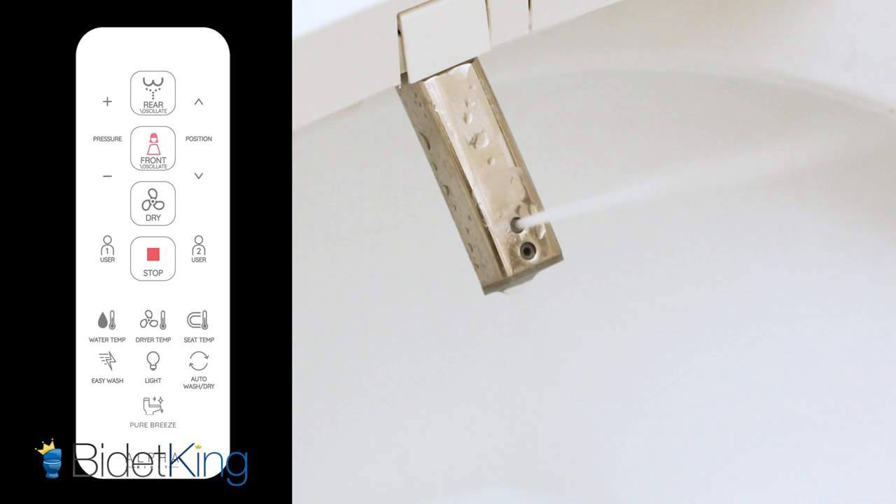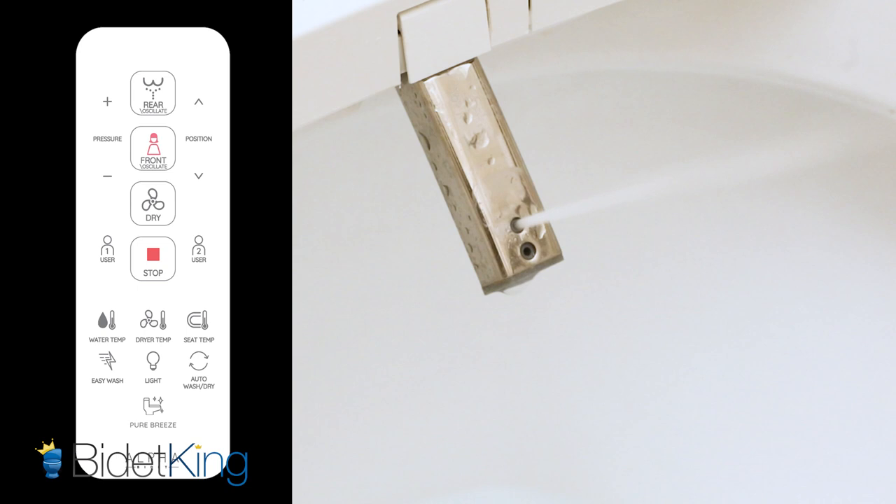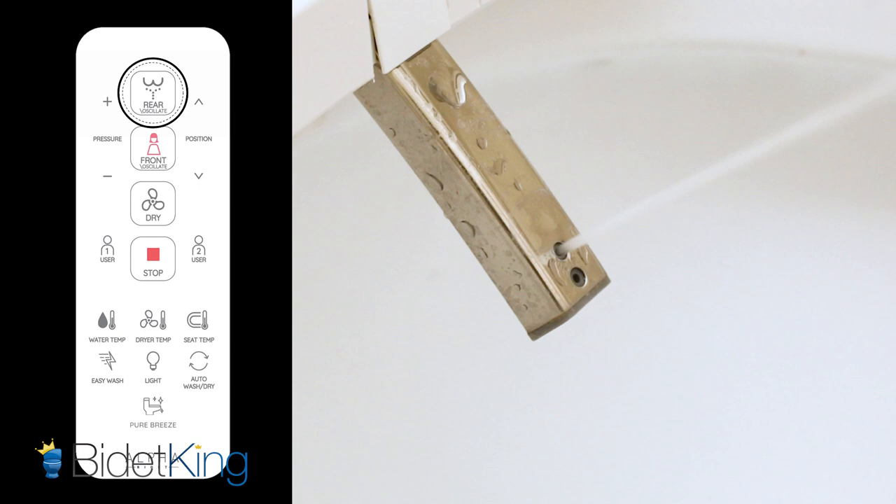Many bidet seats have user pre-settings that allow you to set your preferred water nozzle position, temperature, and intensity. With the push of one button, you'll be able to wash your tuchus instead of reaching back and wiping. Keep that shoulder still, my friend.